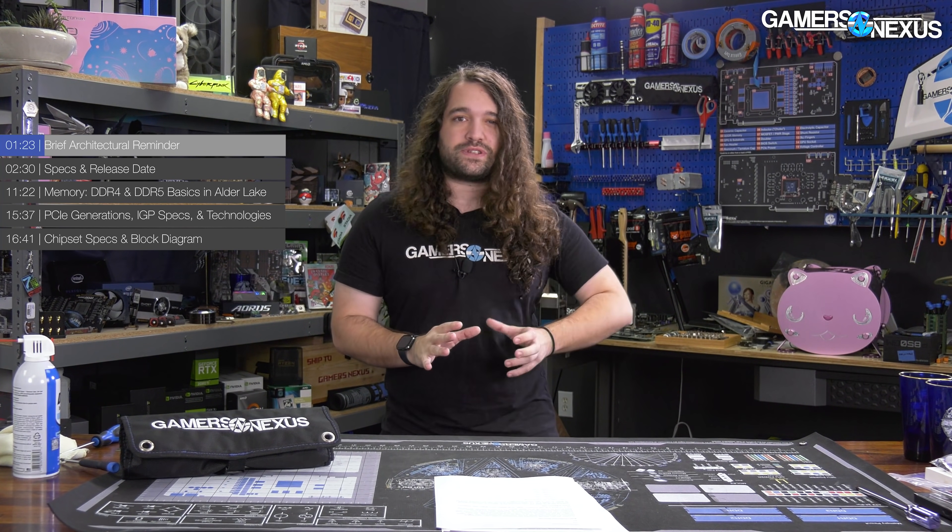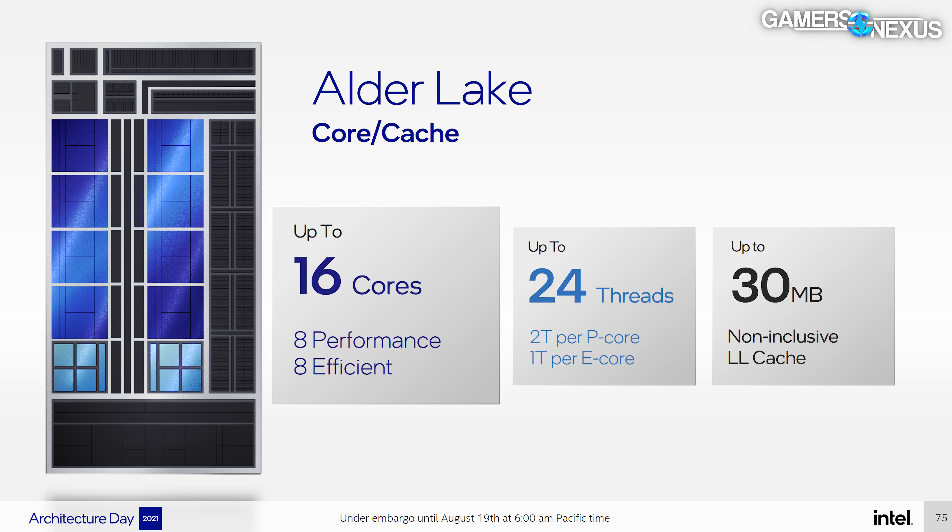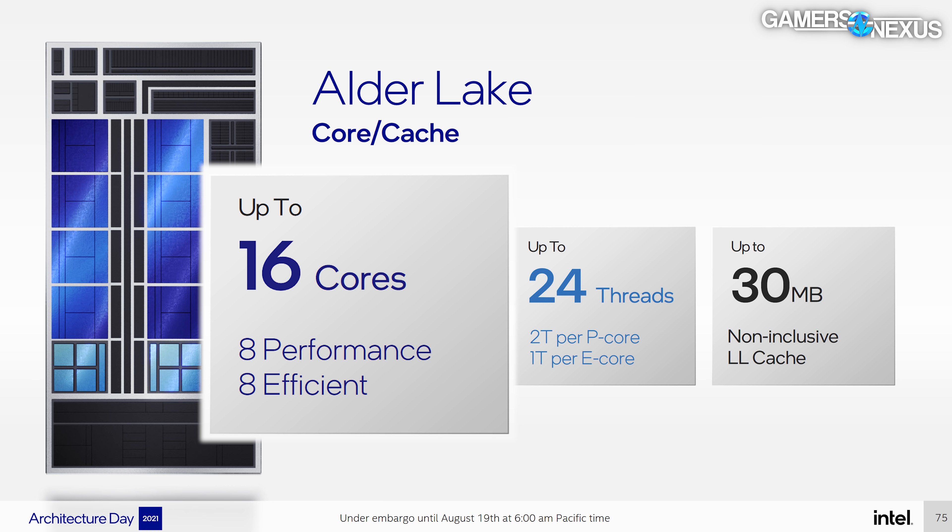We've already gone over the architecture in a separate video — that went up a while ago and it hasn't changed. As a very quick recap, the biggest difference is that Intel now has performance cores and efficient cores. This is very different from the traditional single core type design that Intel has traditionally used.